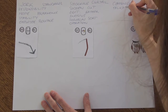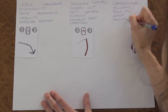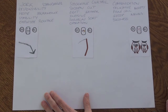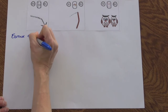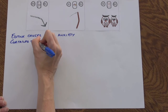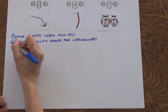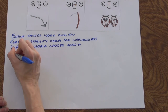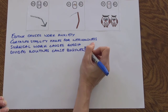The next step is to write out some sentences based on these keywords. At the very first level, these can be very simple — you take one word from each of those lists, and that helps you build your sentence. For example: editing causes work anxiety; curtailed stability makes for nervousness; surgical work causes gossip; or divided routines cause busyness. You can see the very different kinds of sentences you're already getting, even at this base level. Your intuition has to work through those, deciding which one is most appropriate to the particular question and the particular client you're reading for.